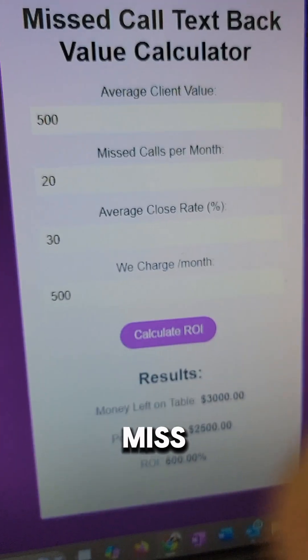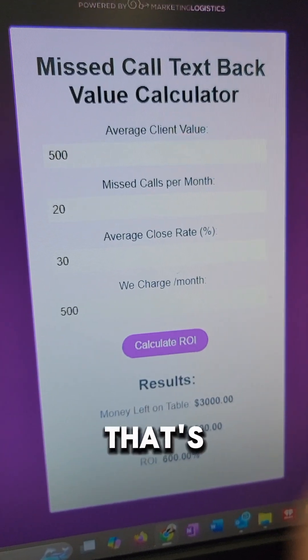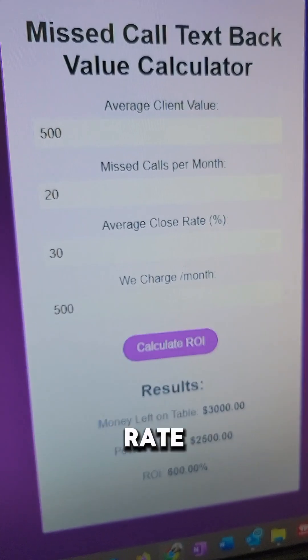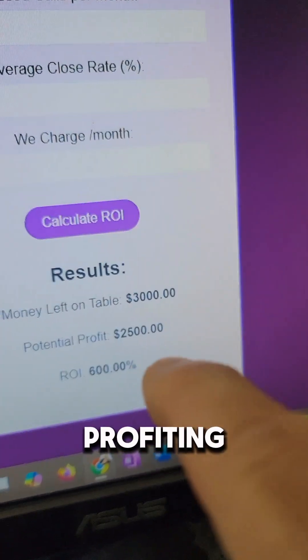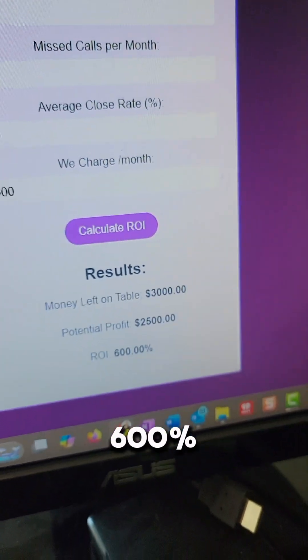If they miss 20 calls per month at a 30% close rate — which would be a really good close rate — and we charge $500, they're profiting an additional $2,500 a month. That's a 600% increase.